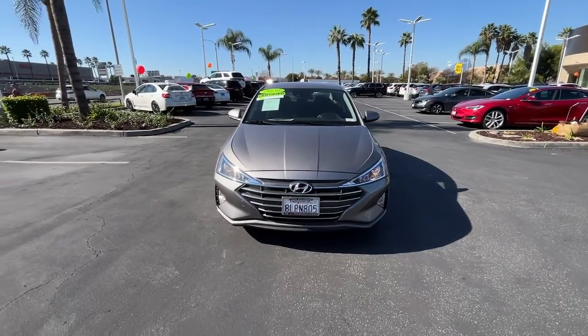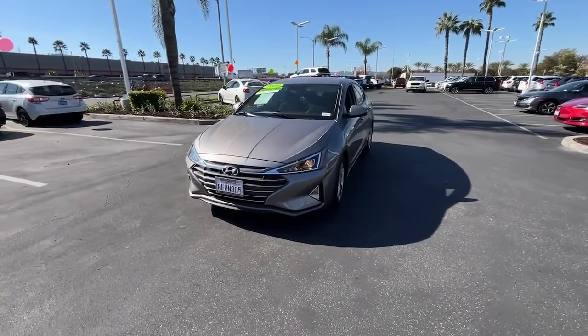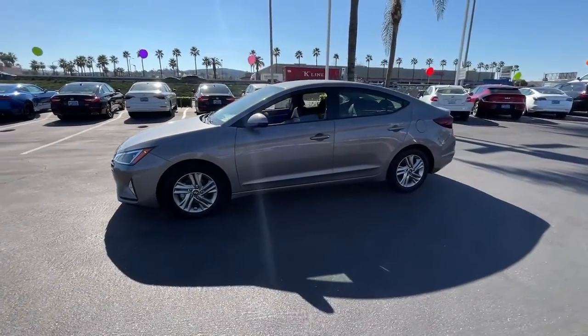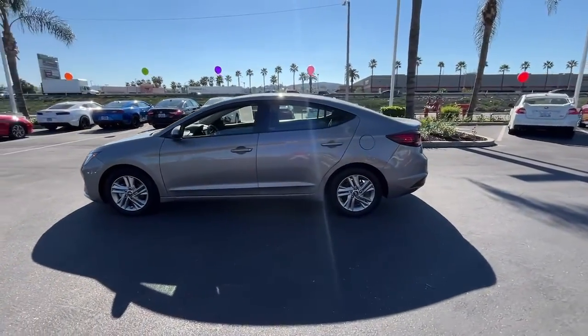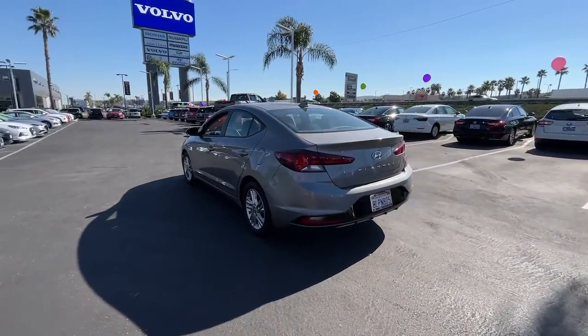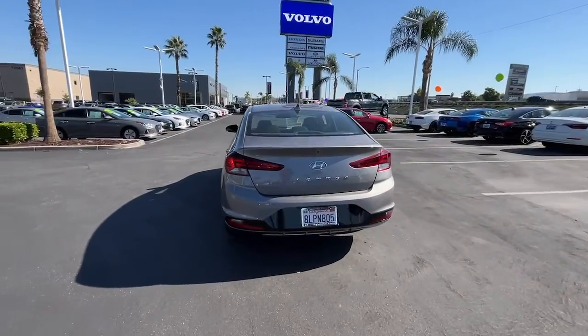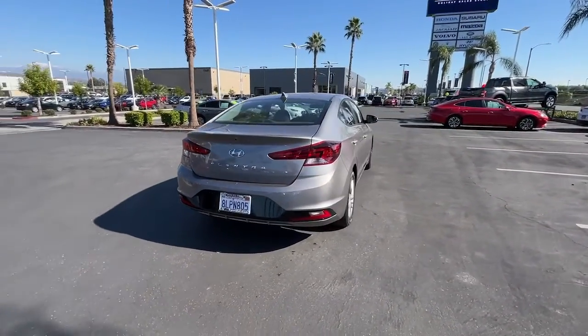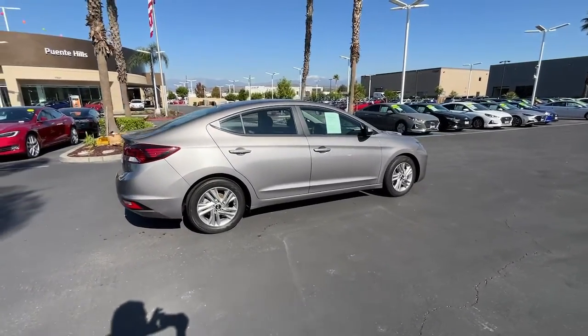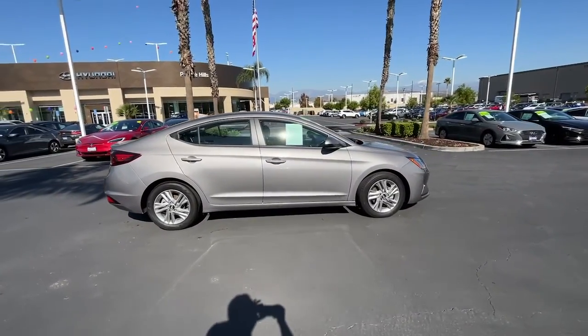Hop into the 2020 Hyundai Elantra. With less than 30,000 miles on the odometer, this vehicle stands out from the rest. Here's a Hyundai Elantra, the tech-savvy compact that infuses every drive with a fresh feeling of innovation and modern style. From its suite of confidence-inspiring safety features to its svelte and sculpted looks, this driver-focused sedan is an exceptional value.